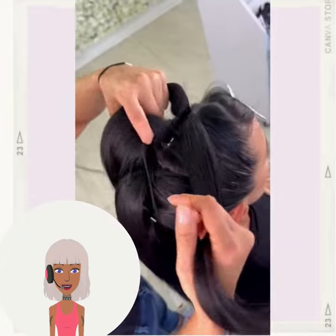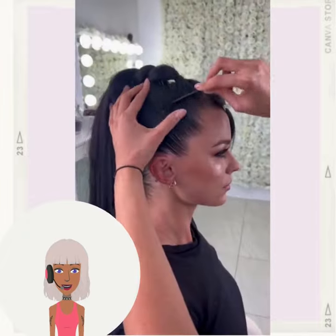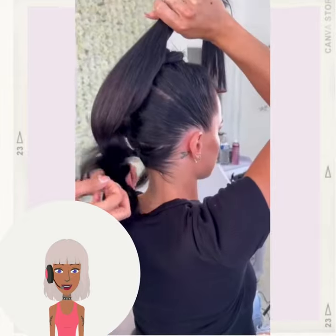And then we have this very pretty pull-through style braid. This look is perfect for any special occasions that might be on the horizon.